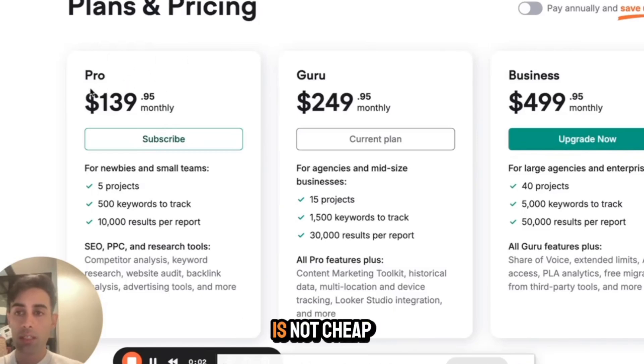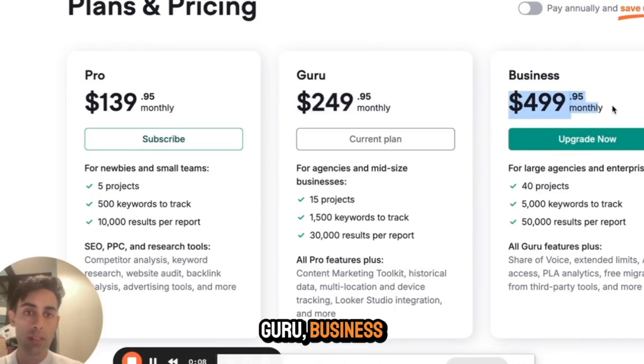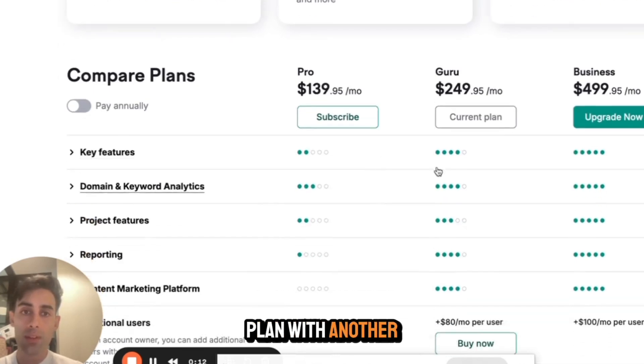It's quite clear that SEMrush is not cheap. If you start on a monthly plan, it's $139 monthly for the Guru plan, and more for business — this is US dollars of course. We are on the Guru plan with an additional add-on.